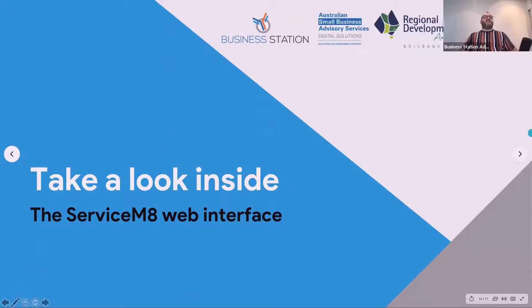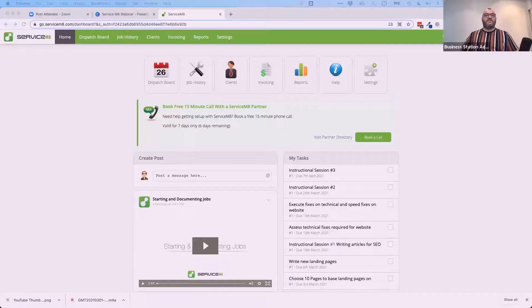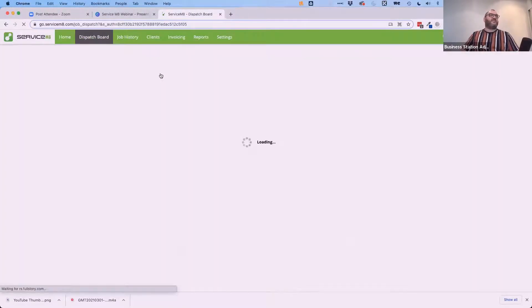Now we're going to take a look inside the ServiceMate web interface. This is what ServiceMate looks like when you first log in — it's not the most exciting interface, but it's very simple and easy to follow. We'll start at the top with the dispatch board, which shows what's going on in your business right now.